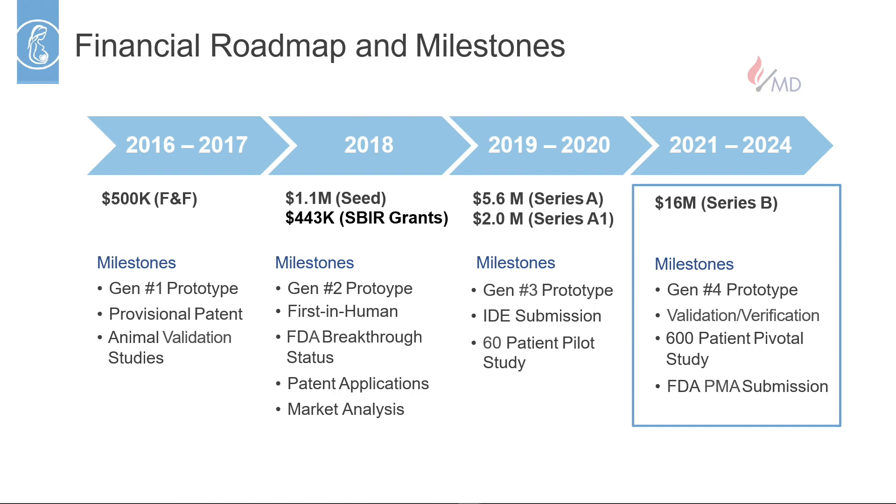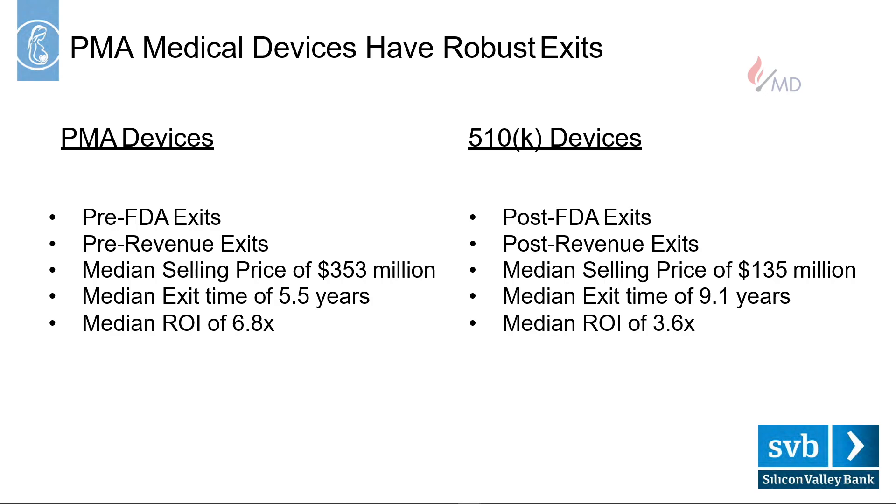At scale, we believe the cost of goods of our disposable sensors will be $15, and we've identified existing product lines that sell for $250. We're about four years old and have raised almost $10 million through a seed round and Series A. This year we'll be getting our IDE from the FDA to do a 60-patient pilot study, and then we'll use that data to do a Series B of $16 million to do a pivotal study and get PMA approval. We are a Class III technology, but we believe that's an opportunity versus a barrier. Data from Silicon Valley Bank shows that PMA devices have been getting acquired pre-FDA approval, pre-commercialization, for a median price of $350 million in six years — in contrast to 510(k) companies which are getting acquired post-FDA approval, post-revenue generation, for a price of about $135 million.